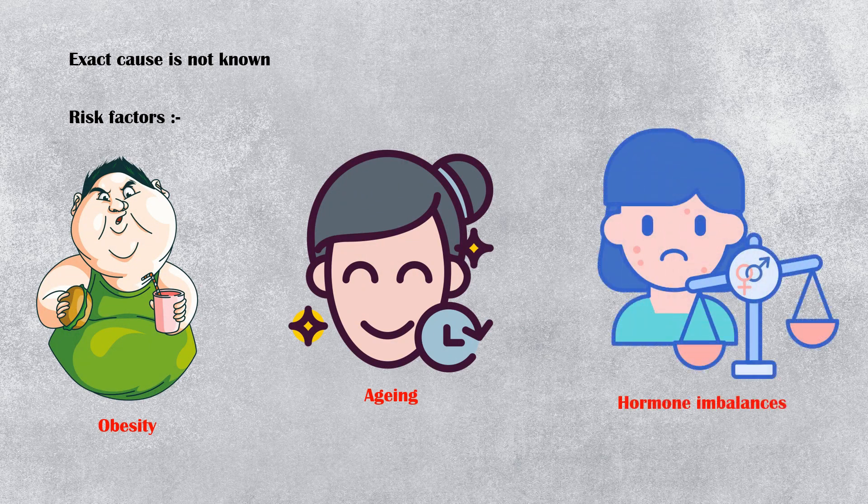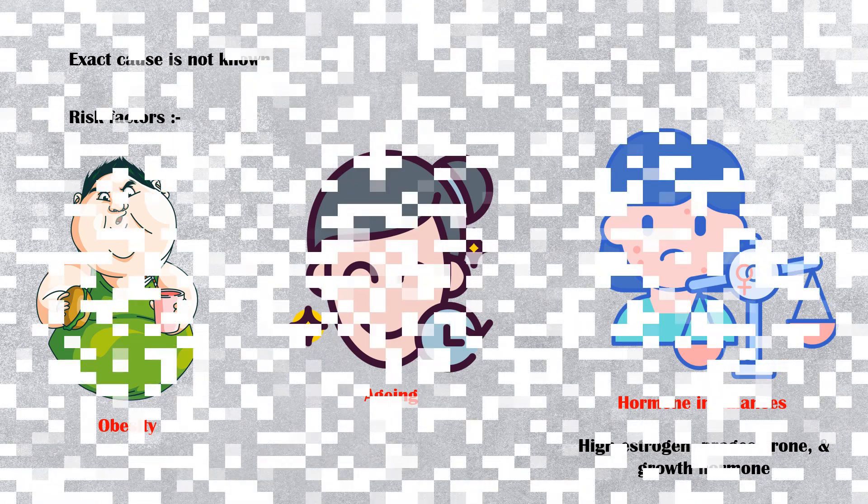Risk factors include obesity, aging, hormone imbalances — especially high estrogen, progesterone, and growth hormone levels — frequent rubbing of the skin, infection with human papillomavirus types 6 and 11, and type 2 diabetes.